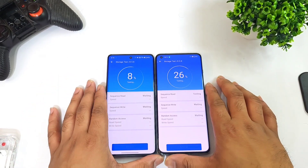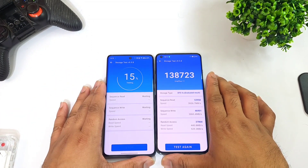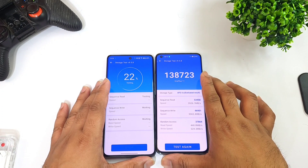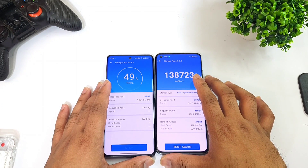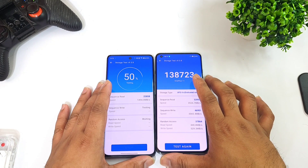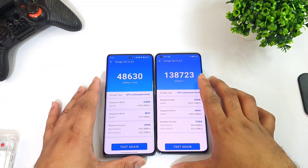So this is what UFS storage 3.1 versus UFS storage 4.0 looks like in terms of overall read and write speeds. Meanwhile, signing off friends — thank you for watching. Check the links in the description for more playlist videos. All the links will be available in the description below. Until then, signing off — thank you for watching, bye.